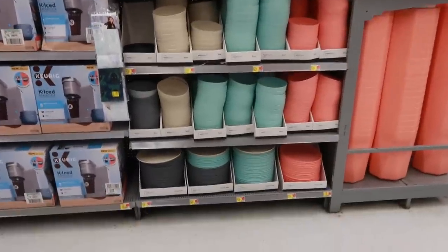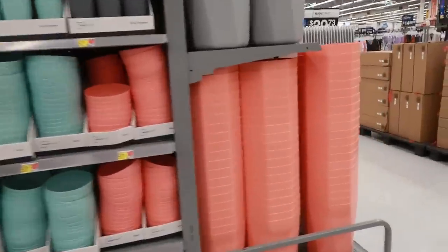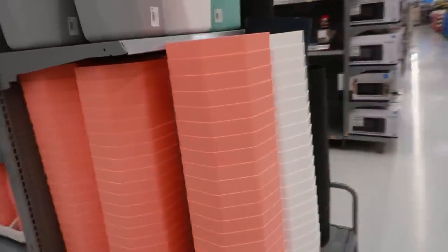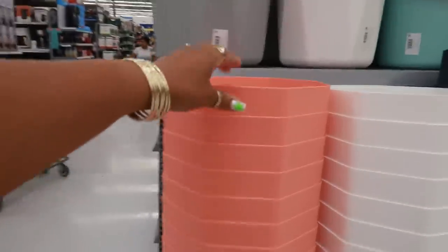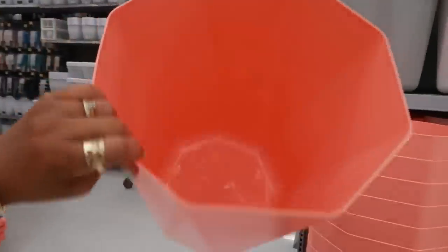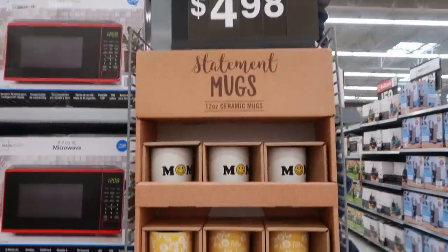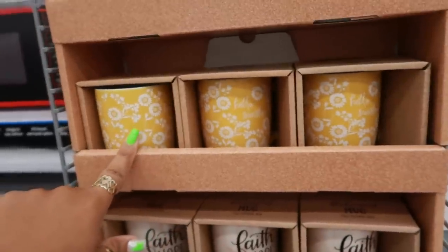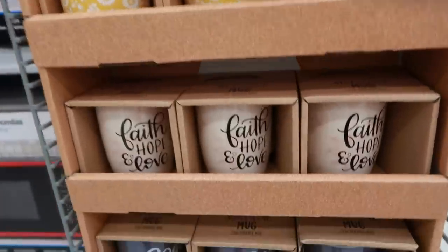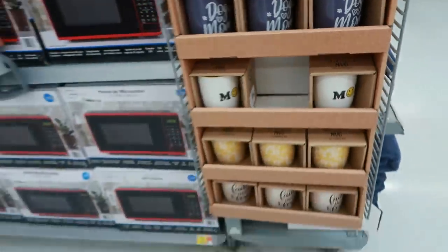The bowls and the cups and the plates — $0.50. And what are these out here? Some trash cans for $4.98 in all these colors, and they have that like diamond or hexagon shape. It's pretty big too for $5. Statement mugs, $4.98: Mom, you have this one, it says hello sunshine, faith hope and love, dog mom — and then it repeats.